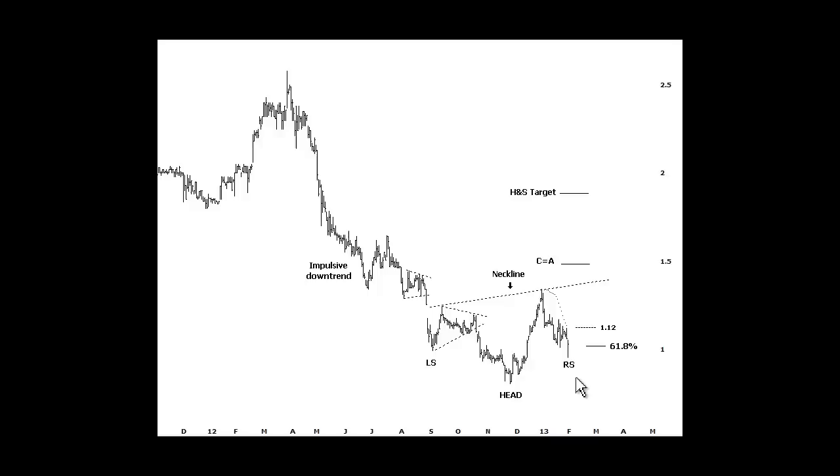Wait for a close above $1.12. Remember, this parabolic will move on a daily basis, so check with our position status sheet and we'll update that for you each day.